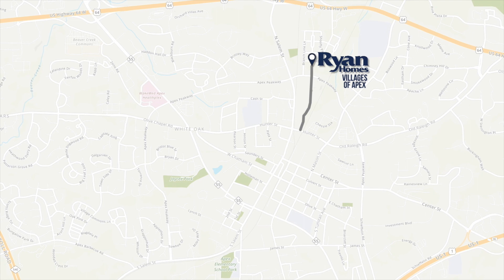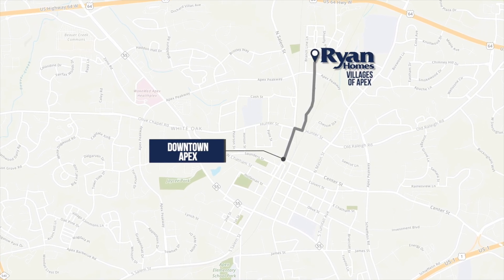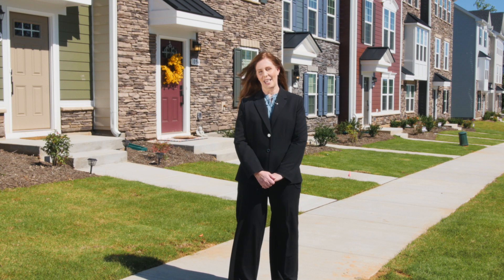You can even walk to Southern Peak Brewery in the community. When you're in the mood to try a new restaurant or do some shopping, you can walk to historic downtown for local food, boutiques, and festivals. The best part about living in a townhome community? No lawn maintenance.